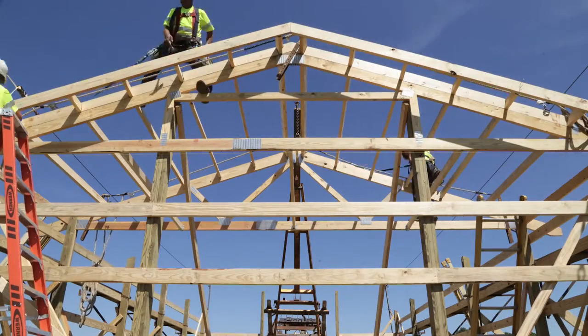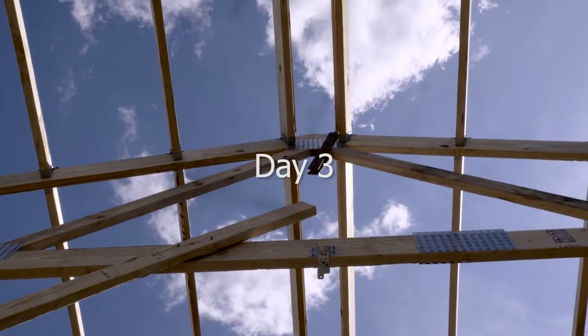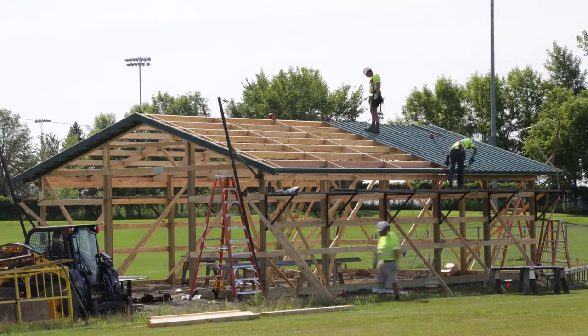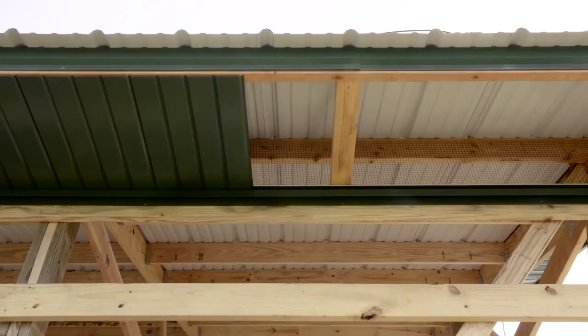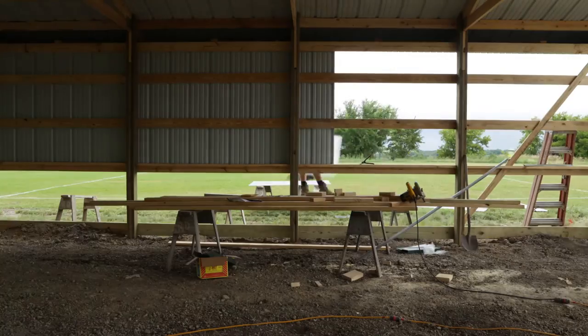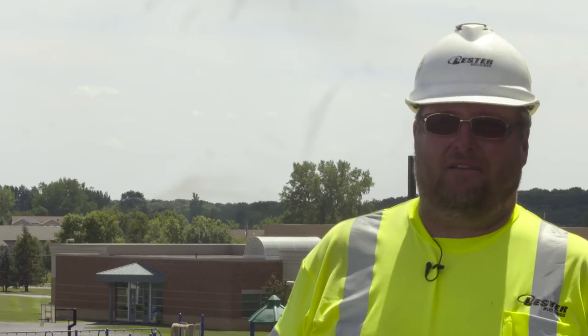The next process is putting the roof steel on. Once the roof steel is on, we finish by putting the rake trims and ridge cap on. After that, we go ahead and put the soffit trims on. We basically work from the top down. Once the wall steel is on, we install trims around the walk doors and overhead doors, then finish up with corner trim and the other fine details.